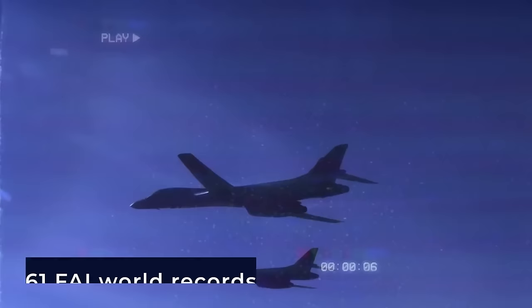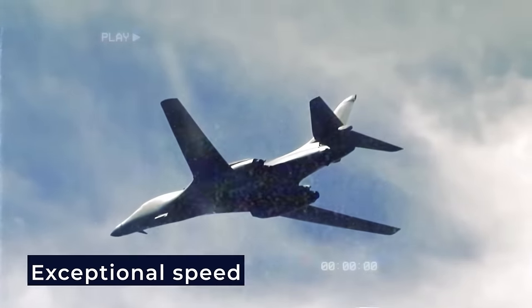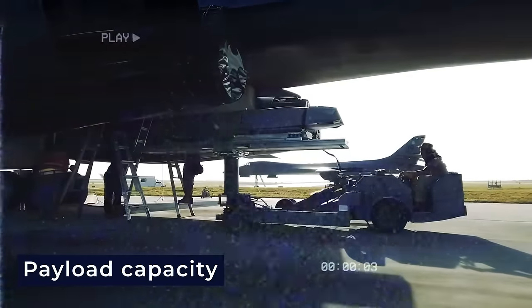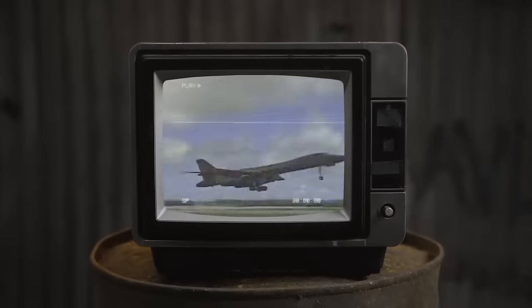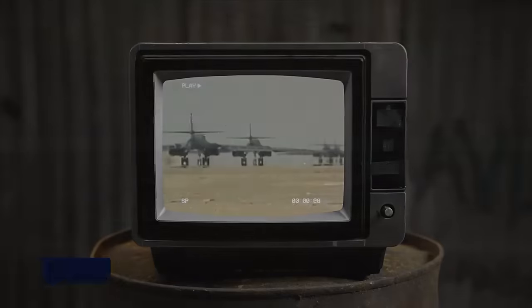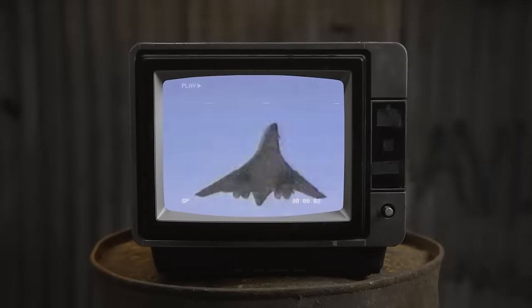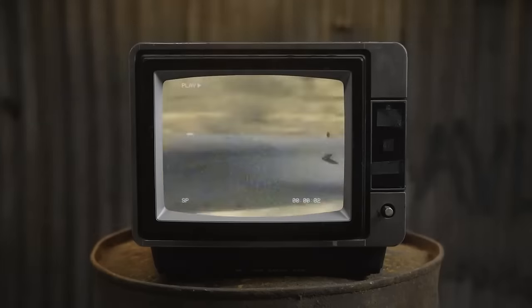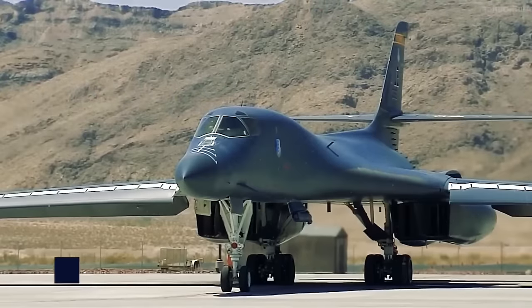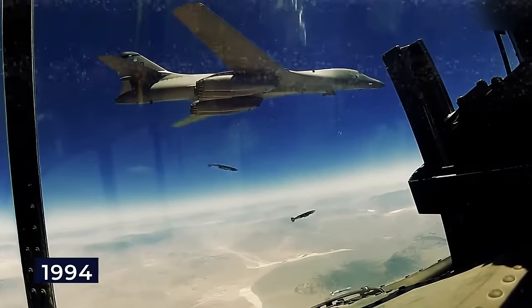The B-1 has secured 61 FAI world records across various aircraft weight classes, showcasing exceptional speed, payload capacity, distance, and time-to-climb achievements. In a notable accomplishment in November 1993, three B-1Bs established a long-distance record, highlighting the aircraft's capability to undertake extended missions and reach destinations worldwide without needing intermediate stops. The National Aeronautic Association acknowledged this remarkable feat, recognizing it as one of the ten most memorable record flights of 1994.